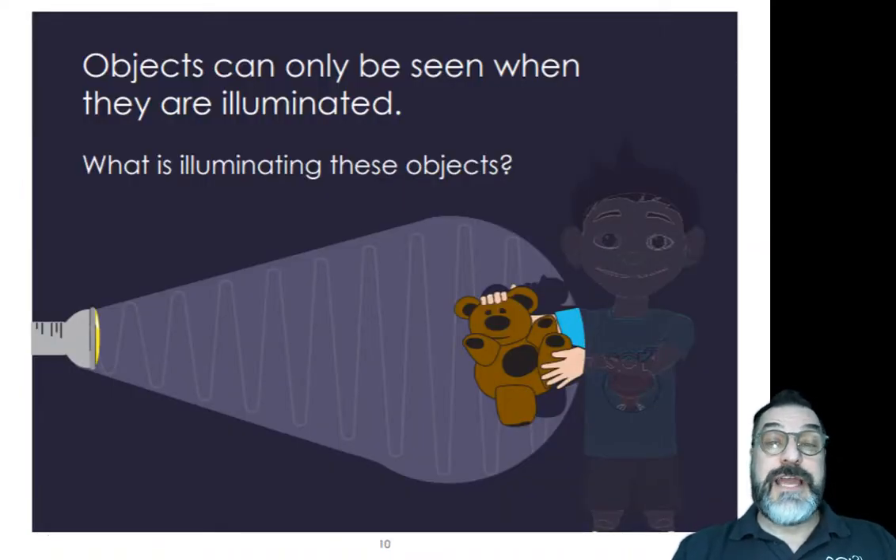Now we're going to focus on light waves. Objects can only be seen when they are illuminated. Remember, illuminated means to be lit up. What is illuminating these objects? Can you see the waves of light? Where are the waves of light coming from, and what are they illuminating?